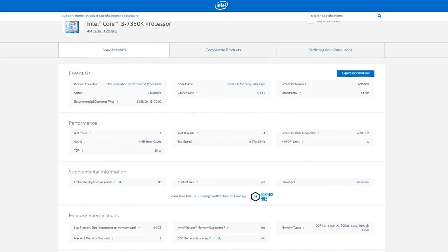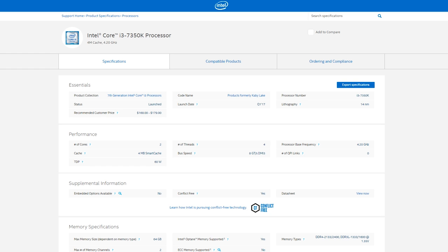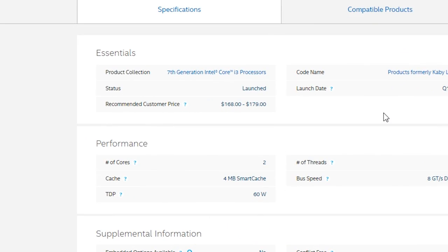So when I first saw that Intel released an unlocked Core i3, I got a little giddy — kind of like the G3258, right? Finally, enthusiast qualities in an affordable CPU. This processor costs as much as a locked i5, and I've got a feeling that isn't the only thing wrong here.